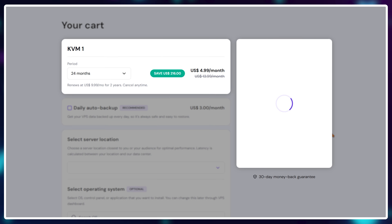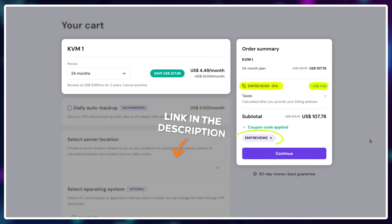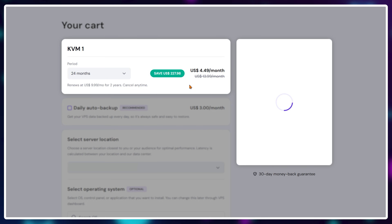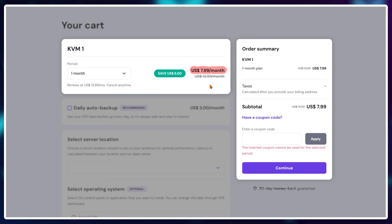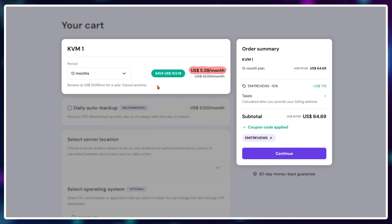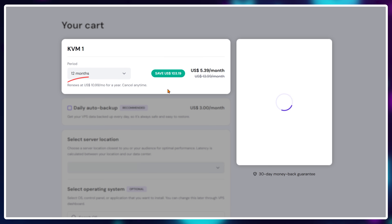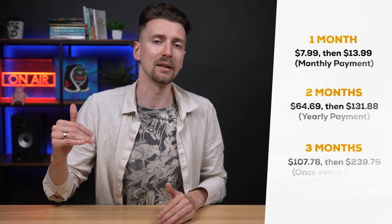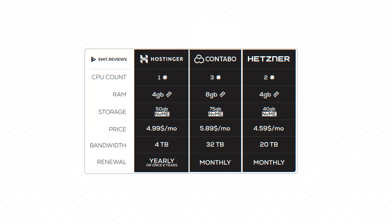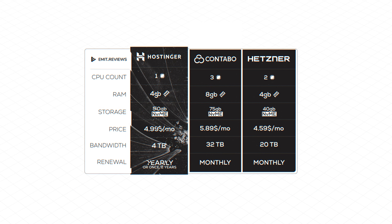Hostinger does give you a 10% discount if you use the link in the description together with the code EMITREVIEWS. But there's not really an option to pay monthly if you want the lower price. And if you do buy for a longer period, as soon as that period is up, your price goes up as well — from $4.99 to $9.99. It basically doubles. So on paper, both Contabo and Hetzner absolutely demolish Hostinger VPS offerings in both price and raw resources.